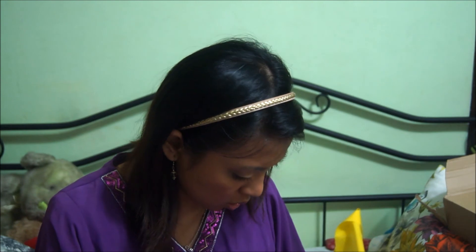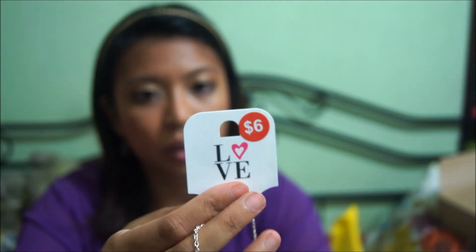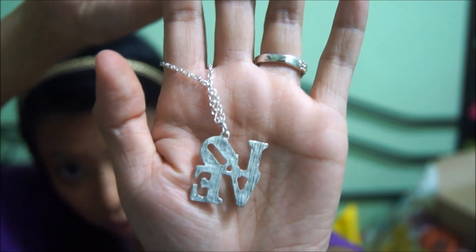Then I got this necklace — this silver, very simple, well maybe not so simple necklace. It's from the Love collection, and it was $11. All my stuff is entangled — does not facilitate haul videos very well. Anyway, it has the word Love, which I think is perfect for layering.